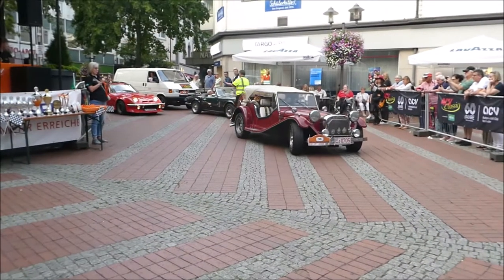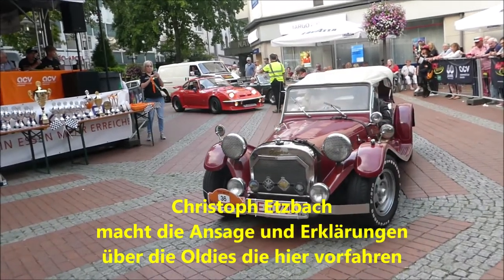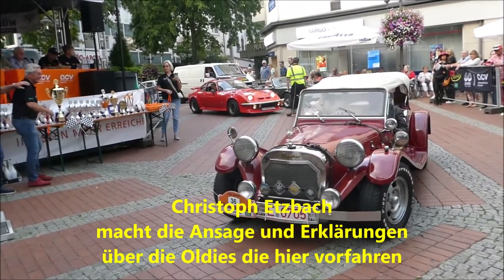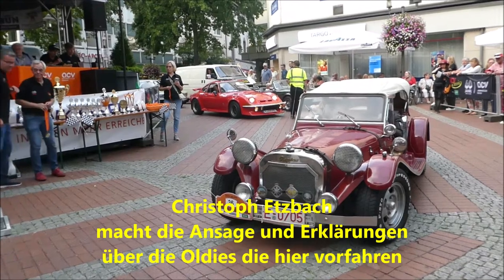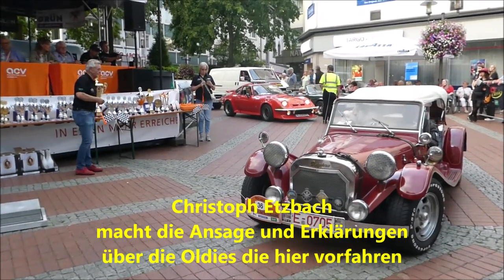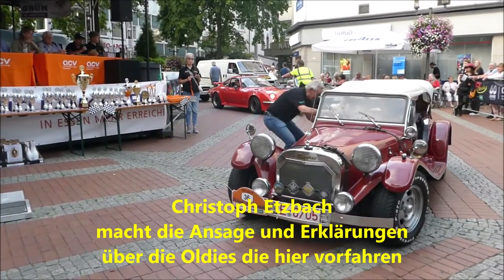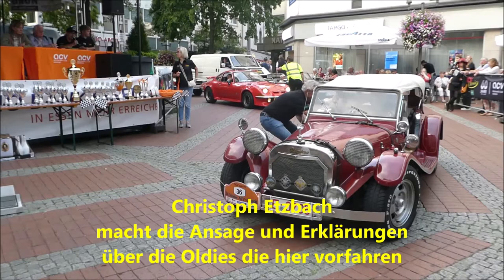Mit der Startnummer 36 aus dem Baujahr 1963: 93 PS und 1782 Kubikzentimeter — Helm und Bohn mit Benjamin Bohn. Ist das der Tiger, der da hinten drin sitzt, der Benjamin?